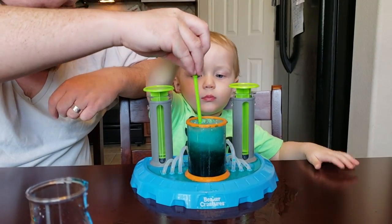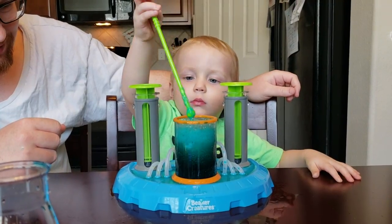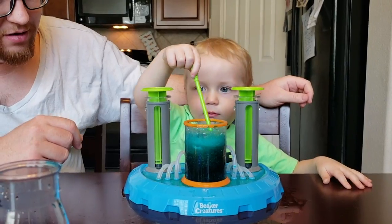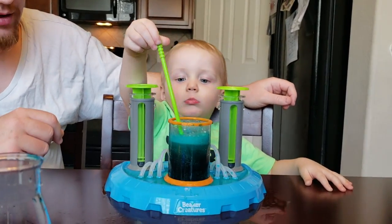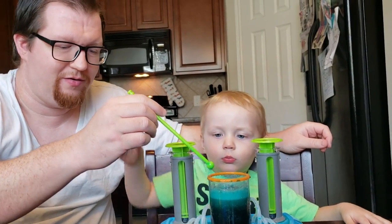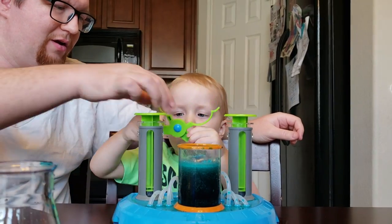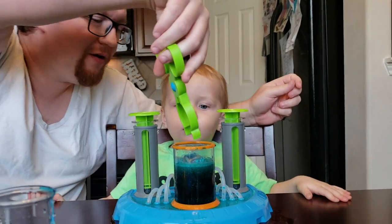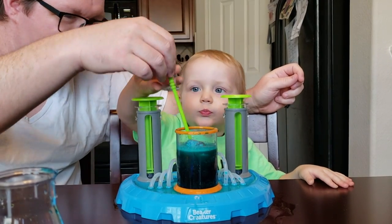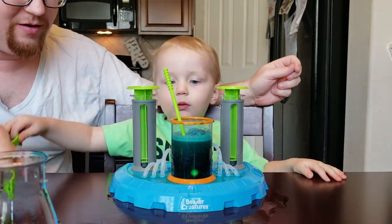Just to let you guys know, there is a plastic tray they provide to prevent overflow all over your table. I didn't realize that's what the tray was for until it was already too late — next time I'll definitely use it. But it's not a big deal because science can be messy sometimes, and toddlers can be messy too. They do include an overfill tray so your table or surface doesn't get wet.